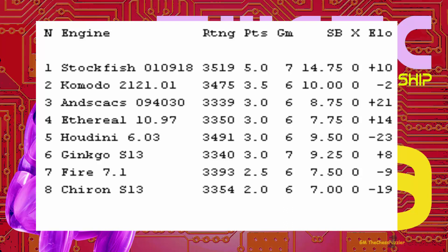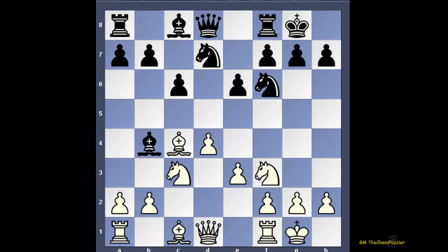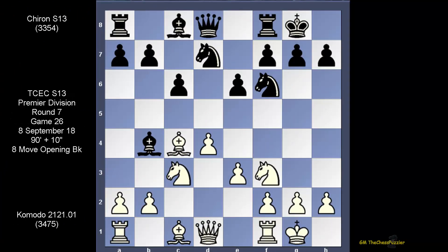What I want to look at is the game between Komodo and Huron. This is their round seven game — game 26 — because there is really some interesting development here. Though it is not finished, whether this game ends in a draw, which might be highly unlikely, I think this is one game we could not afford to miss. So here we go. Komodo is white, and as usual we have an eight-move opening book, and this is the starting position.